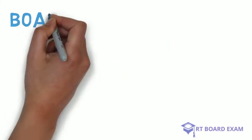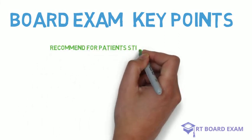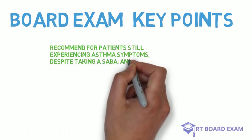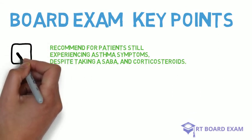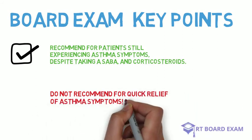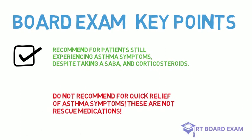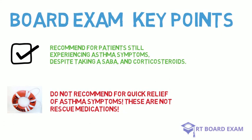What I want you to remember for the exam is to recommend long-acting beta agonists for patients who are already taking short-acting beta agonists and corticosteroids but are still experiencing some symptoms. Also remember not to recommend long-acting beta agonists for anyone who's having an acute exacerbation of asthma or COPD.